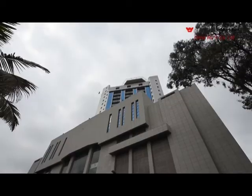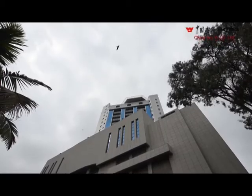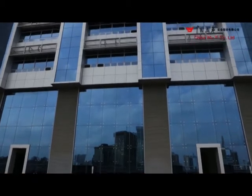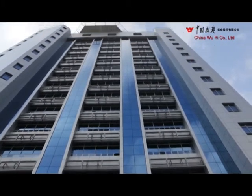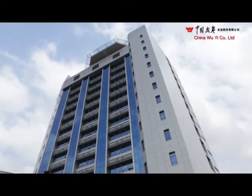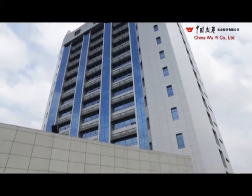My name is Xiong Kaihua. I'm the project manager of China Wee University of Nairobi Tower project. So far the project is a success, because considering the challenges faced during construction, it has been delivered within a reasonable amount of time and within the legal limits of the project. The client is also satisfied with the project and it has managed to capture the design objective of the architect.